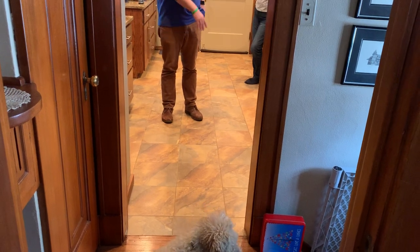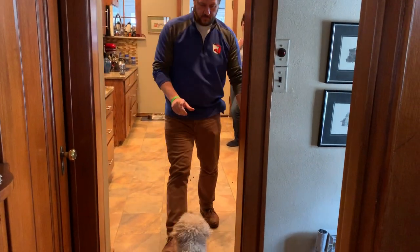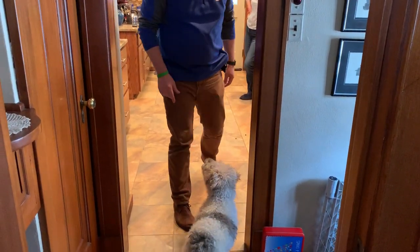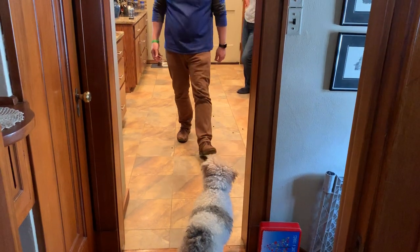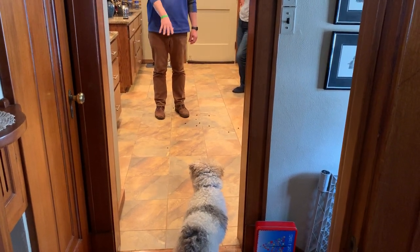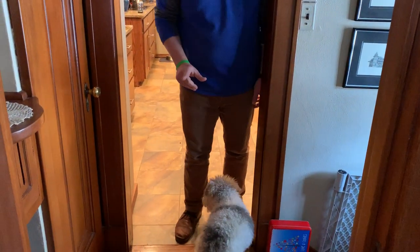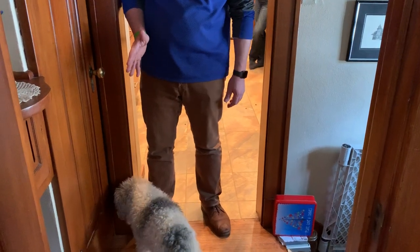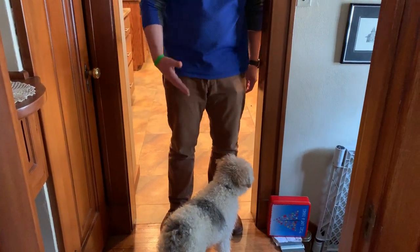We've done this in the easy version with nothing in the kitchen. Now let's make it more challenging — with a whole bunch of treats on the floor. Normally before the session, she would not have stayed out with treats on the floor. She cowered a little, but I don't want her fearful — I just want her to leave. I like to enforce at the boundary — that's how the dog learns where it is.